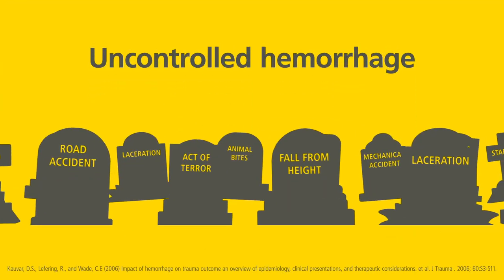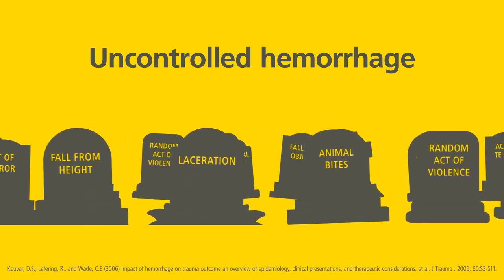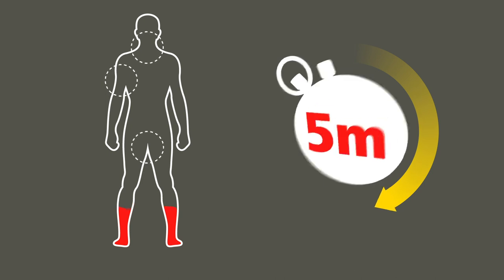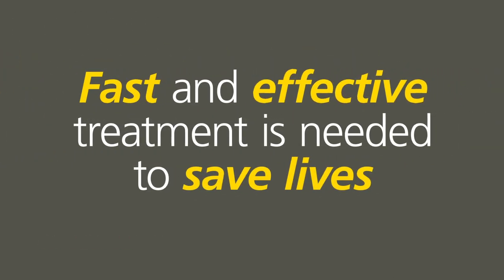Uncontrolled hemorrhage remains the main cause of death for civilian adults under the age of 40. Stopping a moderate to severe bleed can challenge even experienced paramedics and emergency responders. Help is often too far away, or the casualty bleeds to death before help arrives. In some situations, severe bleeding can lead to exsanguination in under five minutes. Fast and effective treatment is needed to save lives.